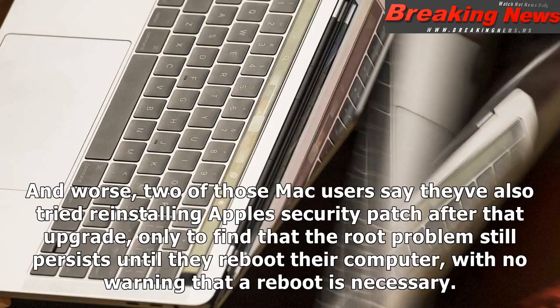And worse, two of those Mac users say they've also tried reinstalling Apple's security patch after that upgrade, only to find that the root problem still persists until they reboot their computer — with no warning that a reboot is necessary.